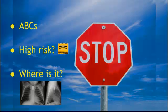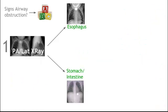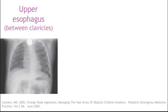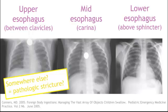Now we need to figure out where the object is located. To do that, we're going to do a PA and lateral chest X-ray. This algorithm helps us determine where the object is and what our disposition is going to be. Specifically, we need to see whether the object is in the esophagus or if it has passed into the stomach or intestine. If it's in the esophagus, it'll be in the upper, mid, or lower esophagus, and if you find it elsewhere it might be concerning for a pathologic structure.